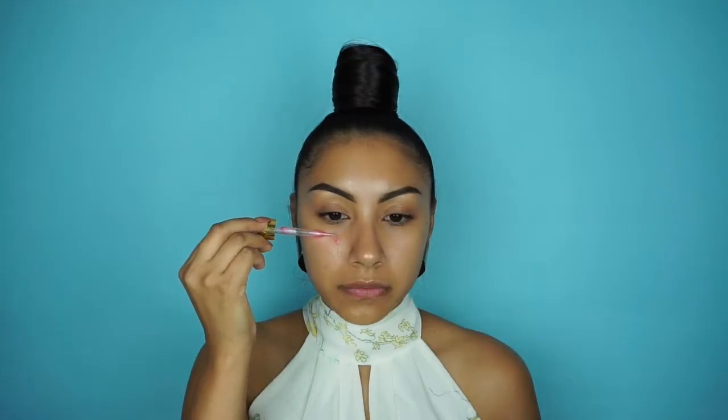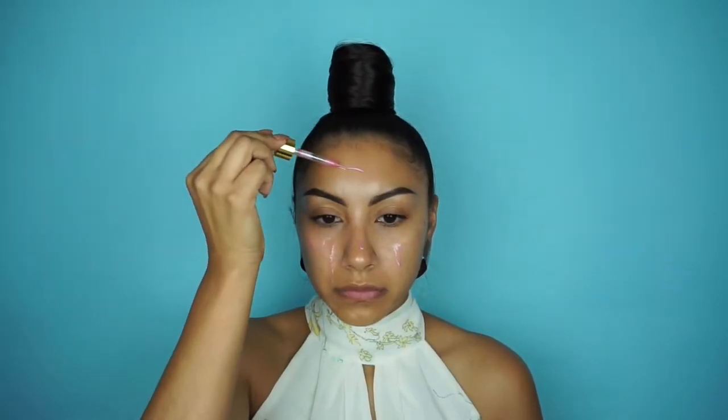Now that my face is prepped, I'm going to apply my primer. I'm using one of my favorites — the Farsali Unicorn Tears. I have super oily skin, so prepping and priming are really essential steps for me. I just need that extra help to keep all of my oils in control.